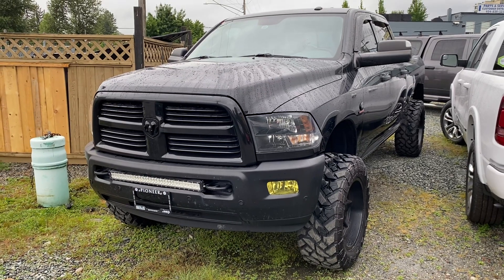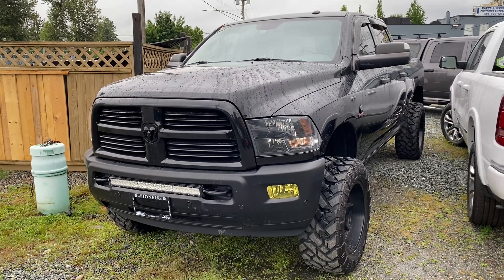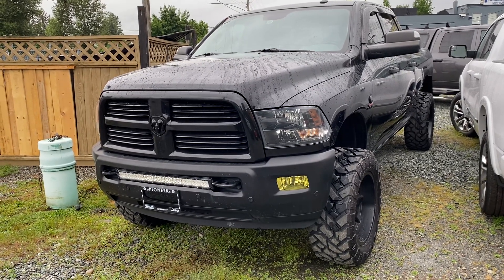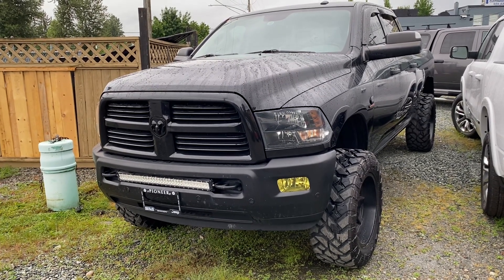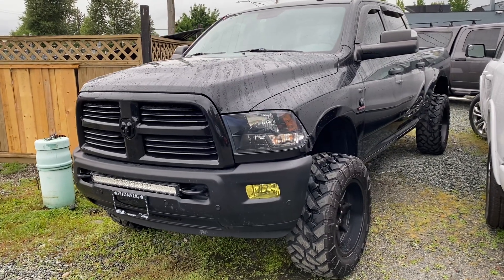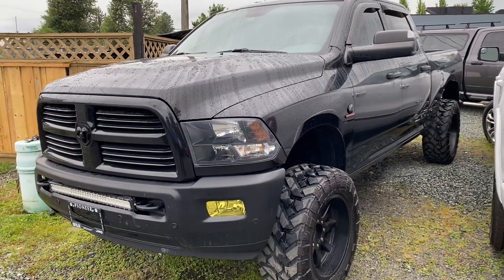Hey, it's Ryan here at Pioneer Chrysler. Just wanted to show you this new arrival that we've got here. They seem to be a rare beast these days. This is a 2016 Ram 3500, and the kilometers are pretty low — it's only got 160,000 on it.